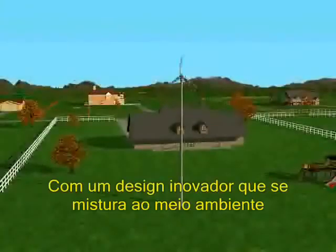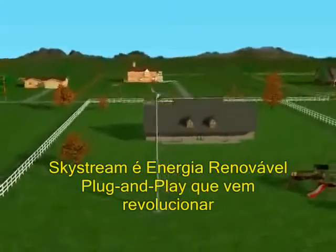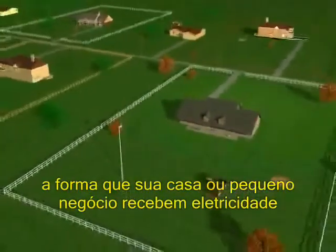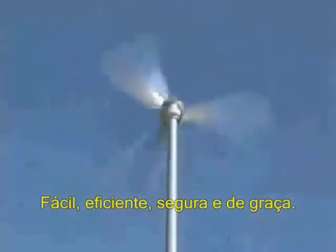From a groundbreaking design that blends into its environment to a streamlined plug-and-play technology, Skystream promises to revolutionize wind-based power. Finally, clean, affordable wind power is available to the mainstream — easily, inexpensively, safely, efficiently.